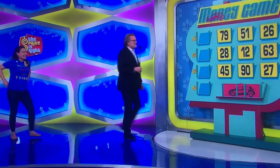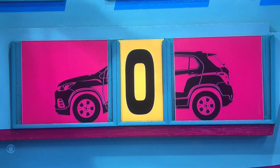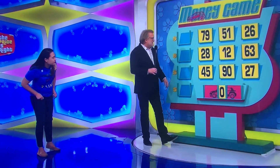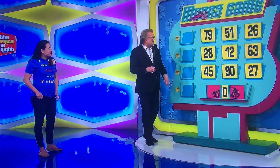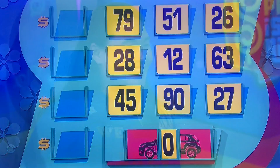Alright, it's a money game! The price of the Mitsubishi Outlander Sport — the number is a zero. You have to give us the first two numbers and the last two numbers. If you get four wrong, the game's over. So don't get four wrong!